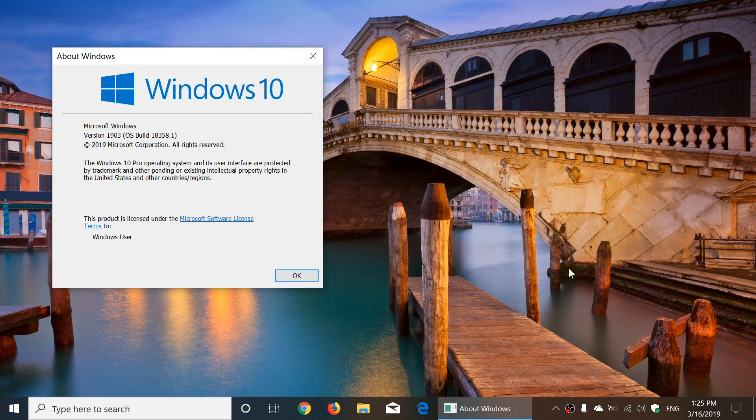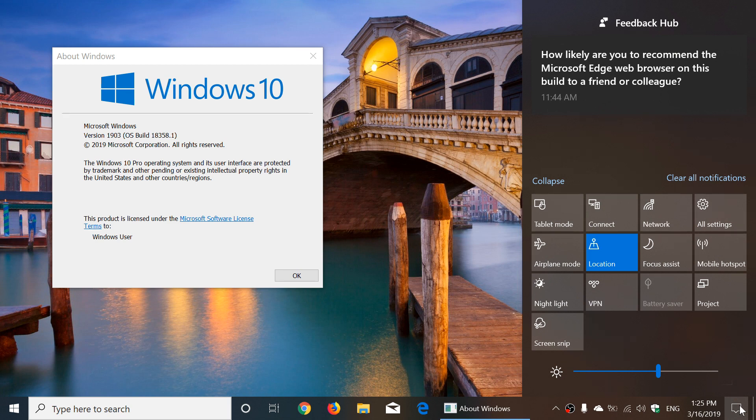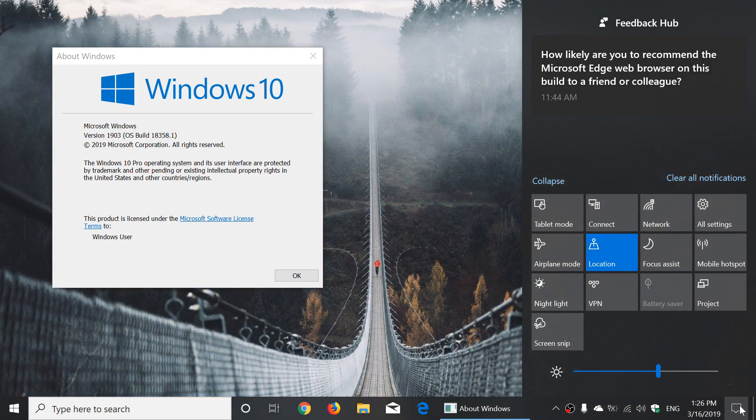Windows will reserve seven gigabytes of disk space for updates. What it does is reserve important files so that it's actually faster for you to update when updates are needed. There's a way to remove this reservation if you have a device with very low disk space — like a small tablet that only has 32 gigabytes — where having seven gigabytes taken off is not necessarily the best idea.